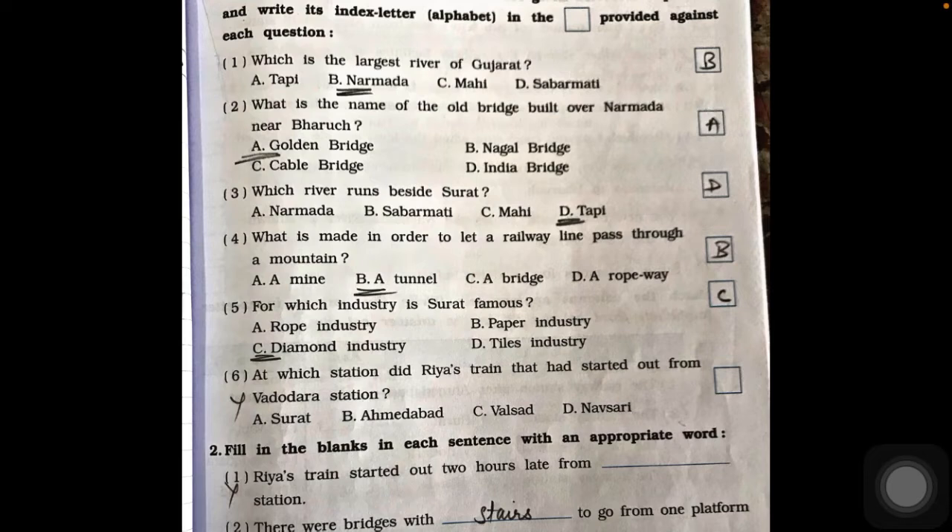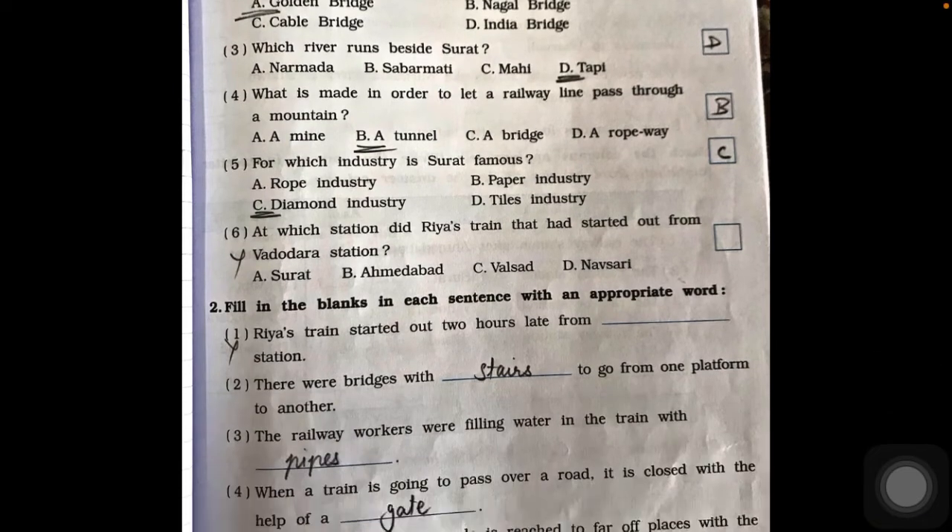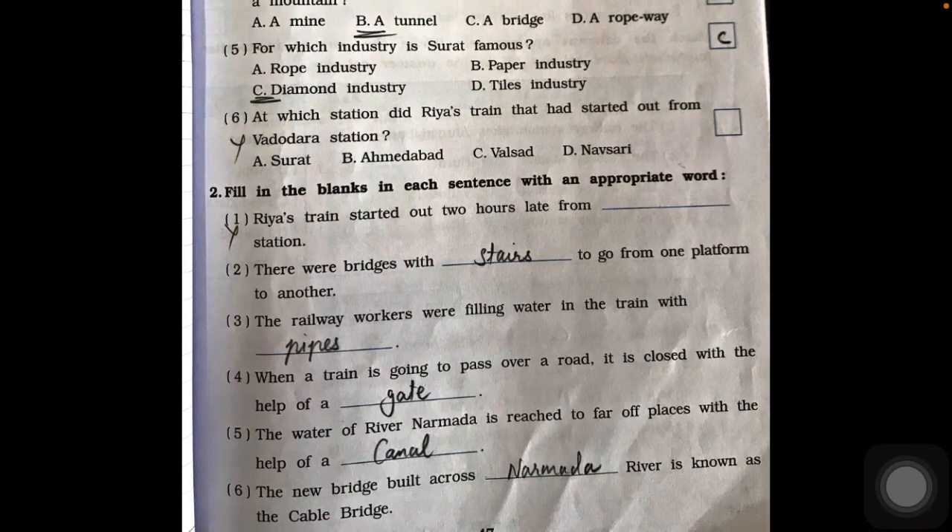For which industry is Surat famous? Surat is famous for the diamond industry and also for textile industries, so option C is the answer. Question six is not related to Omna's journey, so we will not write that one.